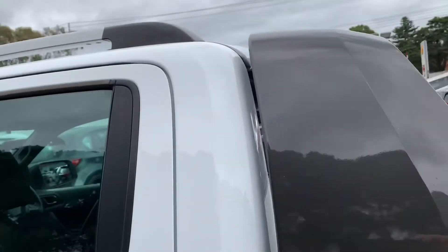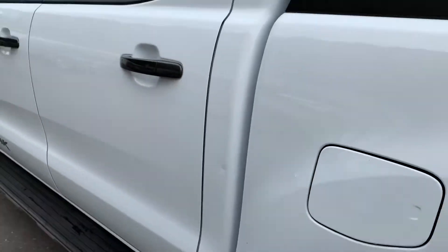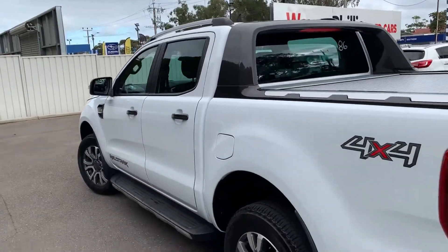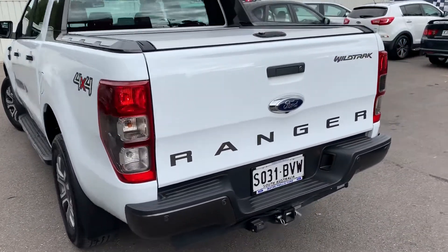It just needs a good wash — a bit of dirt here and there — but there are no rips or tears or anything in the seats. To be honest with you, there is one little ding here which will have to get knocked out, only very, very minor. That's the only blemish on the car really; the rest looks pretty good.